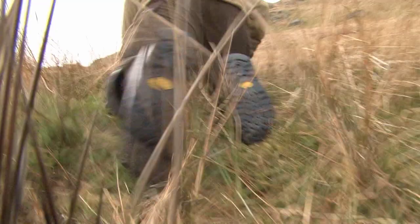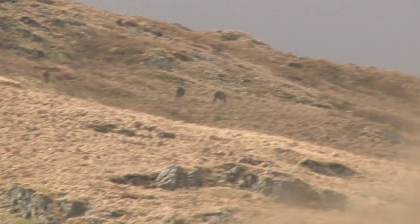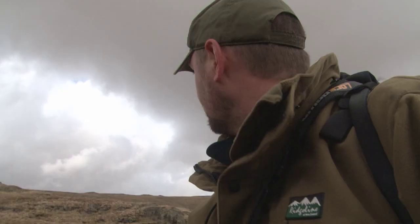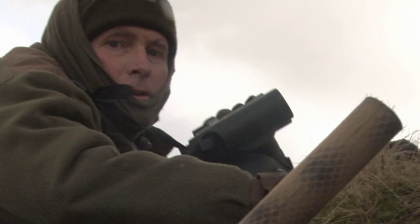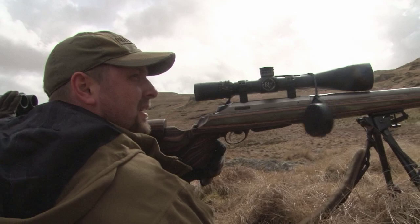Jonathan is fantastic at reading the deer, knowing when to move his clients and when to hold. Normally when I'm that low to the ground I'm asleep. After 45 minutes, the first chance of a shot is at a young red stag calf, but they bounce over the ridge.